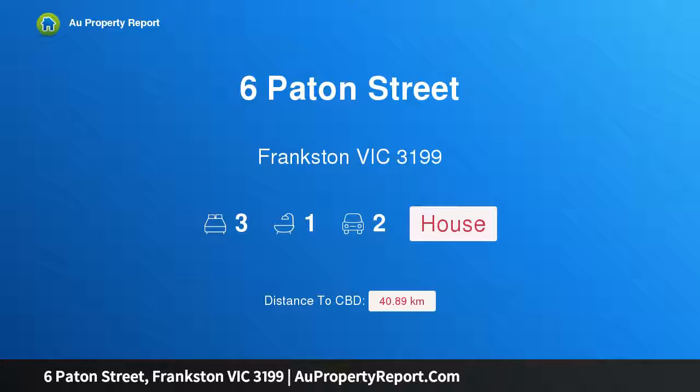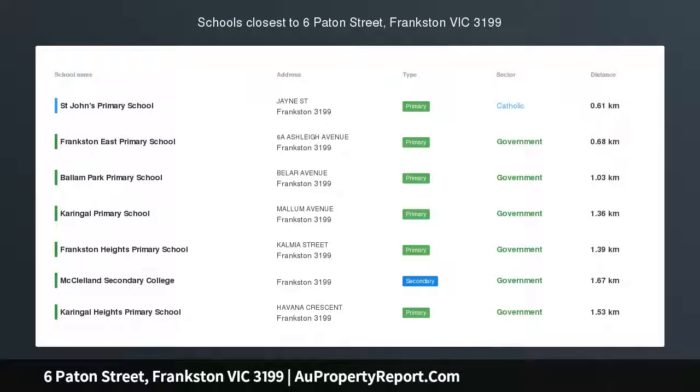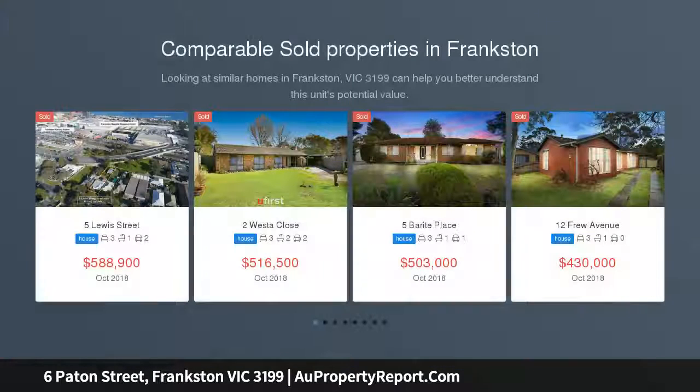Hi, I am glad to introduce Property 6 Patton Street, Frankston Victoria 3199. Family living with indoor pool — a perfect first step, savvy investment, or brilliantly located family home. Whatever you are seeking, this spacious three-bedroom residence certainly says yes.